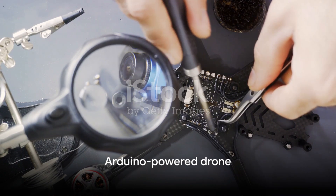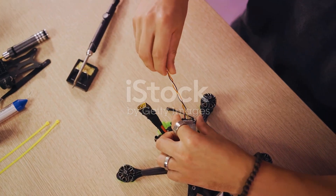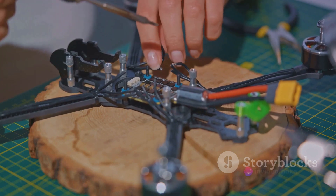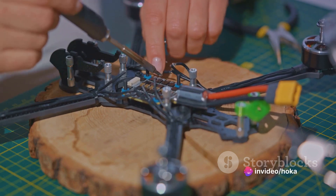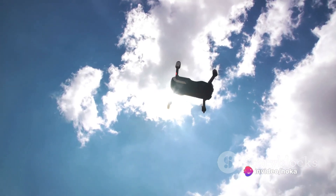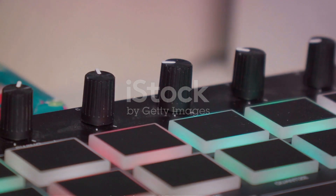At lucky number 7, we have the Arduino-powered drone. With the right components and a touch of coding, you can create a fully functional, remote-controlled drone. It's a challenging project, but the reward of seeing your creation take to the skies is absolutely worth it.